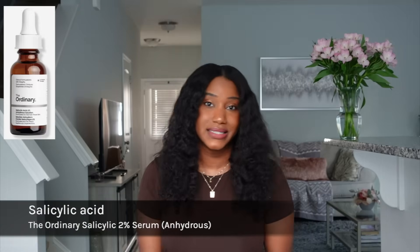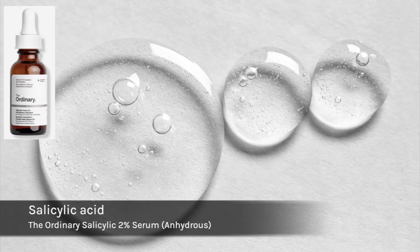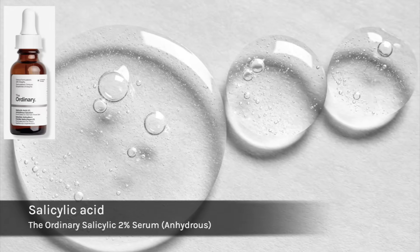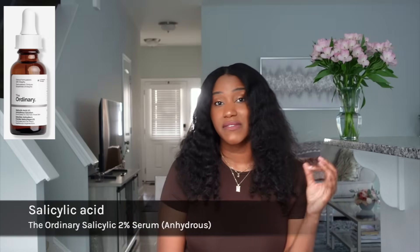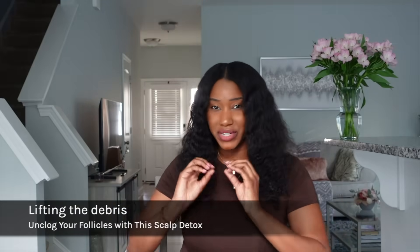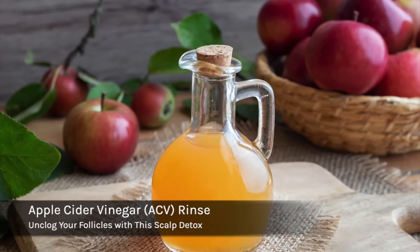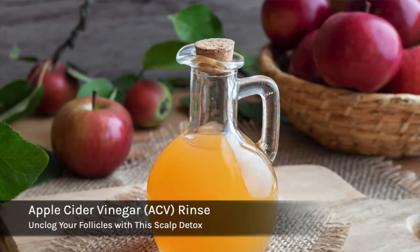The second solution for dissolving buildup, especially deep within the follicle, is salicylic acid. This is a beta-hydroxy acid that gently breaks down hardened sebum and exfoliates dead skin from inside the follicle wall. This is one of the most effective ingredients at unclogging the follicle. Now let's get into lifting the debris and resetting the pH of the scalp — this is where apple cider vinegar comes into play.